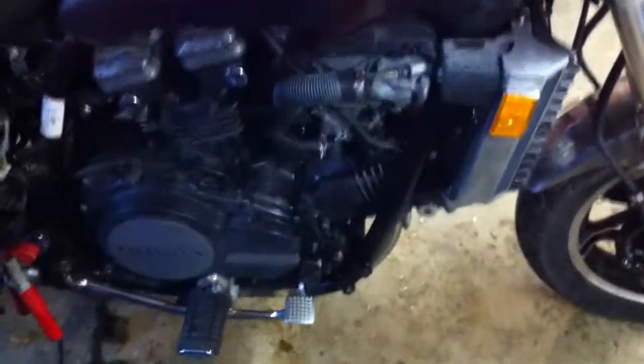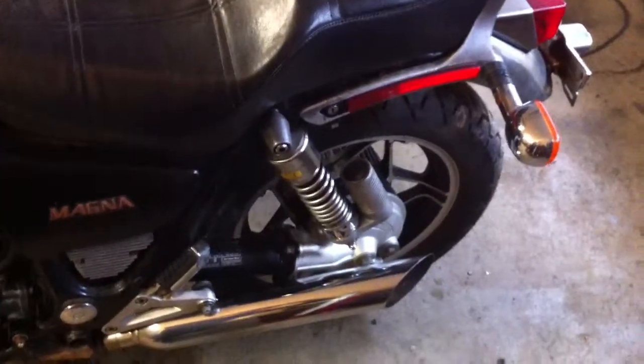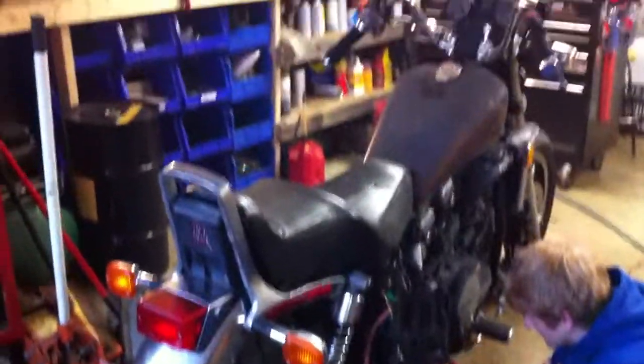This bike will be completely parted out and every part will be on eBay. I have heard this bike run before. It's been sitting for about a year since I last got to it. I had it running for around 30 seconds and it seemed to run on about two cylinders. I don't have a title — I wasn't really concerned about it since I knew I was parting it out, but just letting someone know.